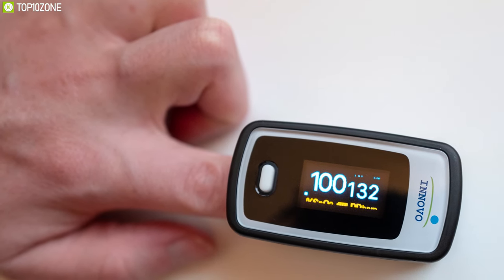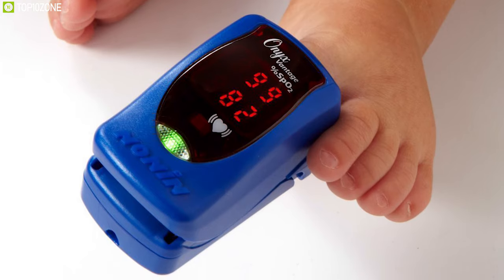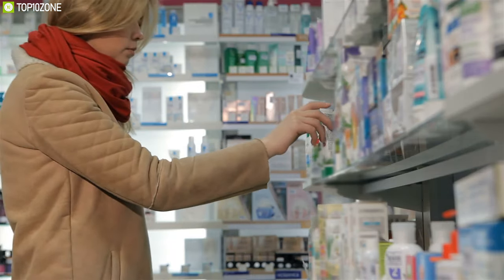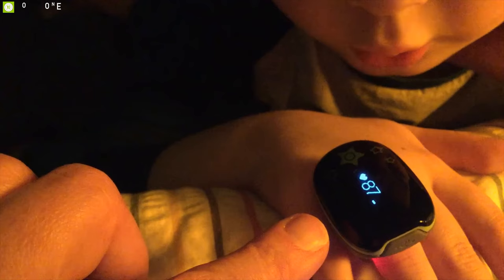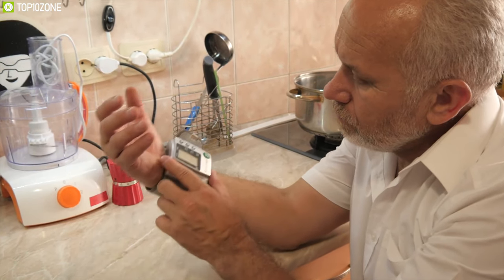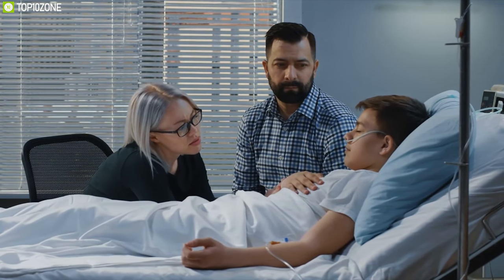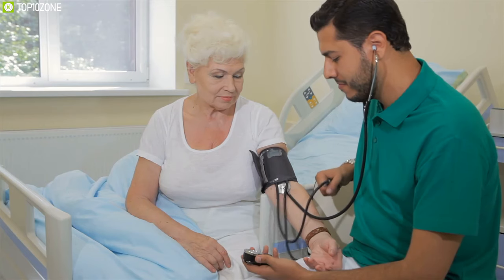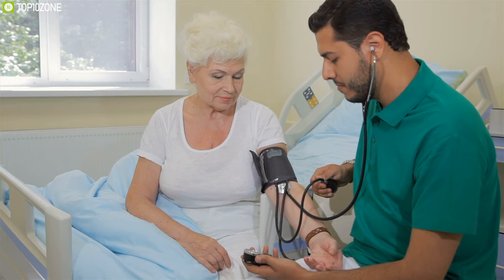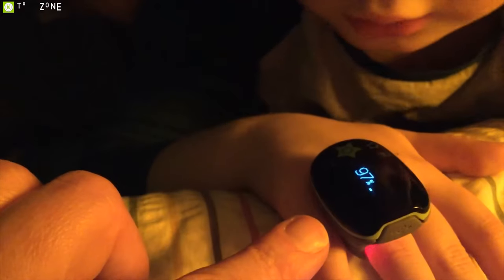Oximeters can be attached to your fingers, forehead, nose, foot, ears, or toes. They are typically inexpensive and can provide an accurate reading in a matter of seconds. Speed is an extremely important factor, and it is particularly important that individuals with respiratory concerns have their blood oxygen levels checked regularly, especially if they are not feeling well.